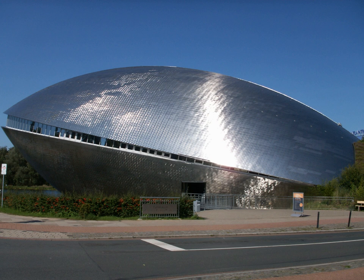The Universum Bremen is a science museum in Bremen, Germany. Visitors are encouraged to interact with most of the approximately 250 exhibits. It receives on average 450,000 visitors annually.